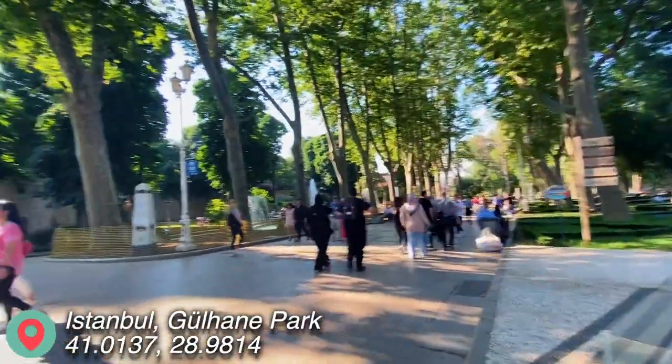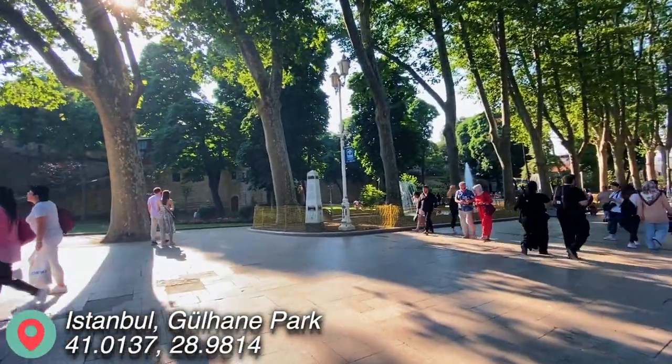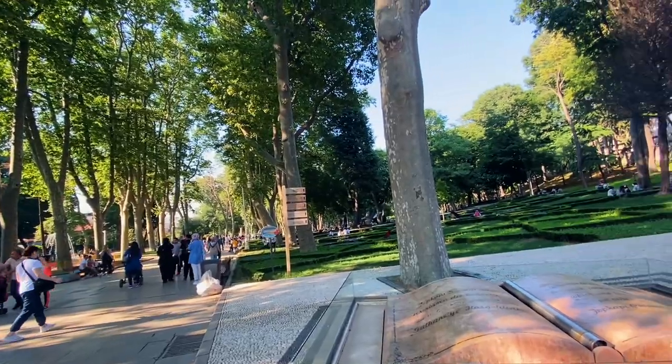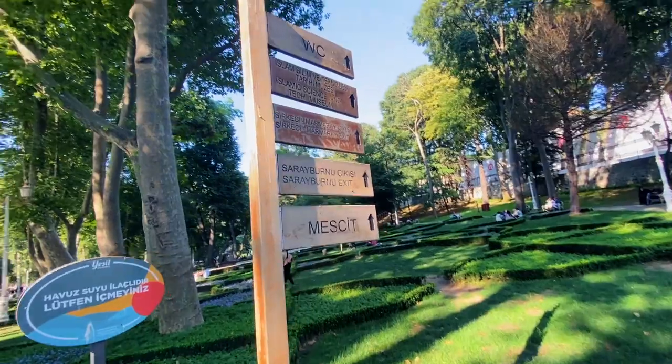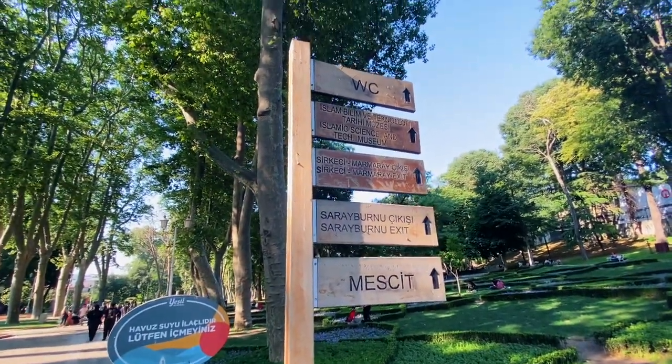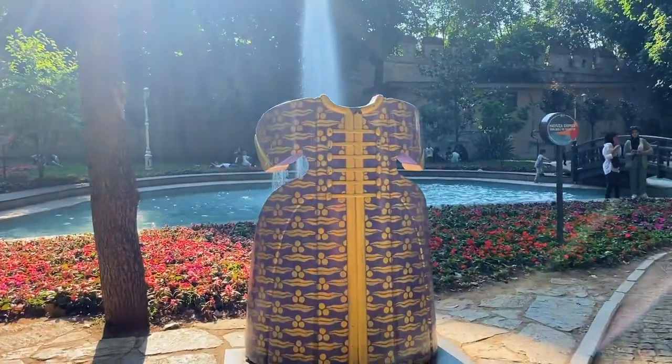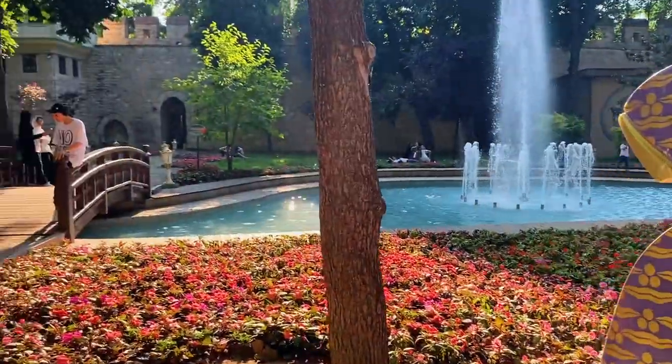We are in Gulhane Park, right behind Aya Sophia mosque. Looks pretty nice. Originally part of the grounds of the Topkapi Palace, Gulhane Park was opened to the public in the mid-19th century.